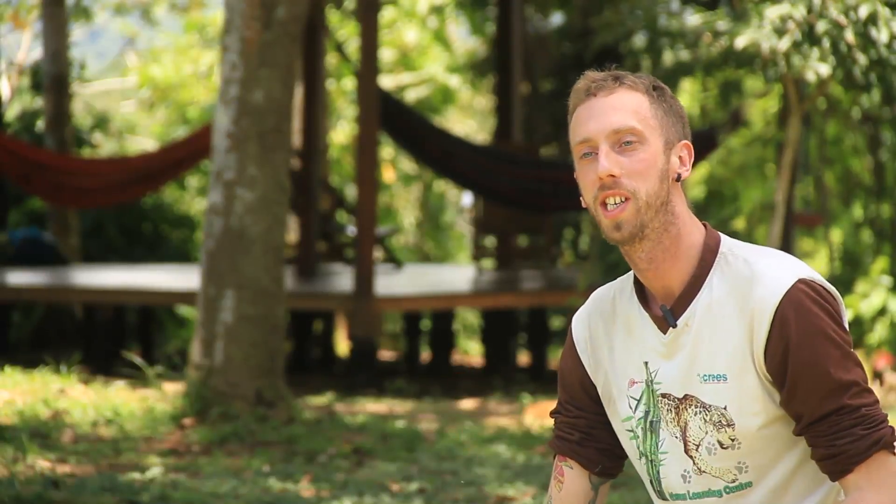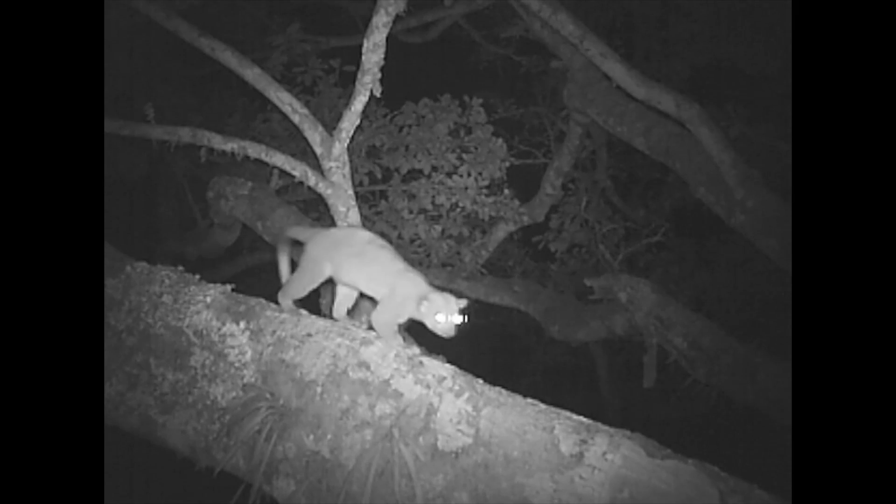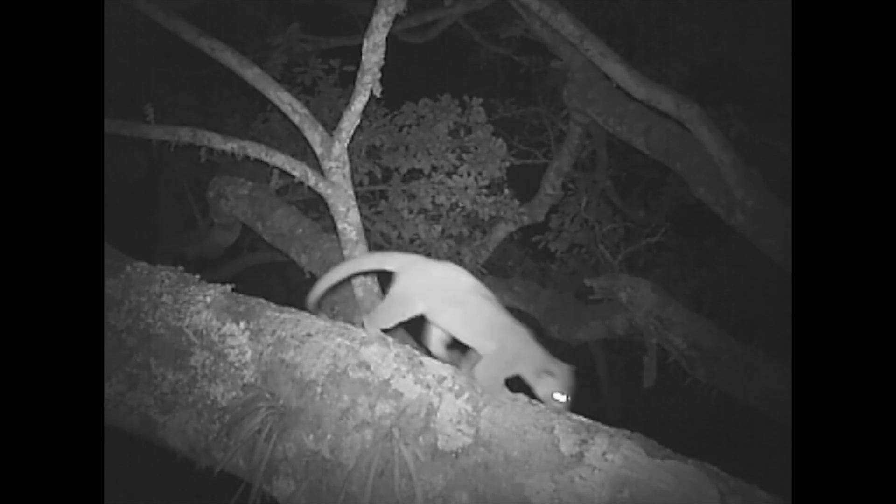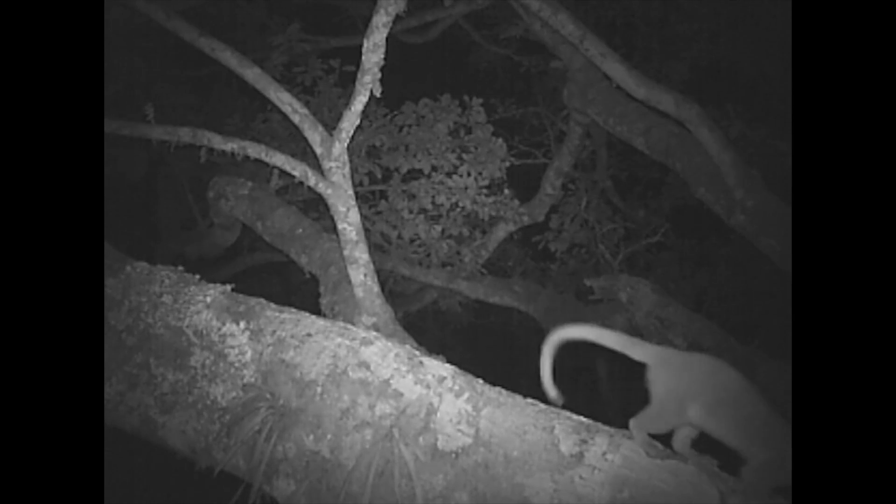This nocturnal species is a kinkajou, and it's a species we've found particularly difficult to study previously. With these camera traps we're starting to understand a lot more about their distribution and movements.